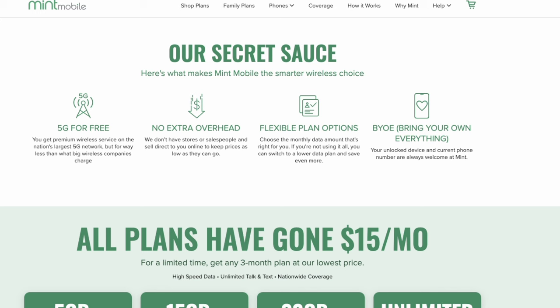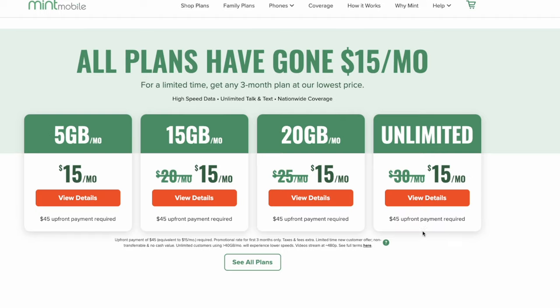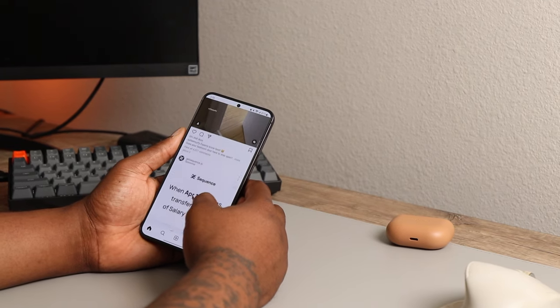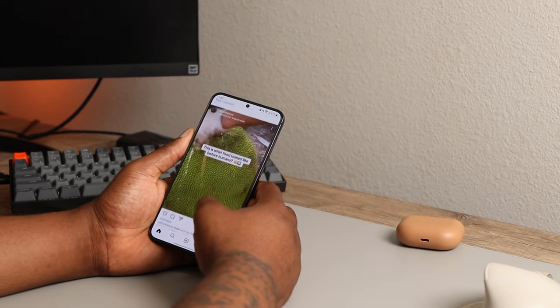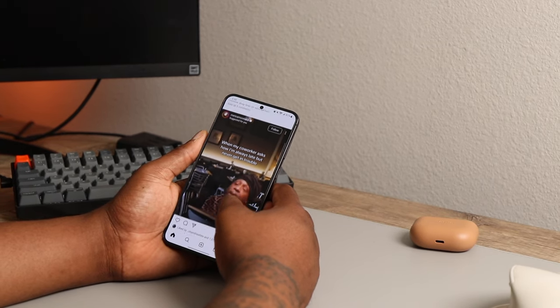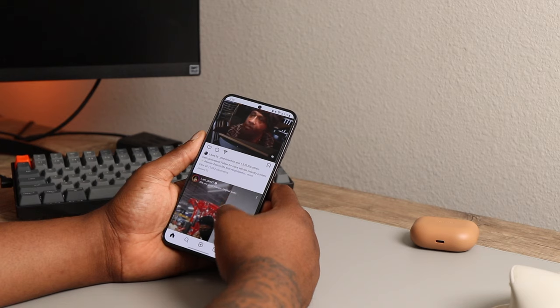Overall, I am happy with the service and I think the prepaid space benefits from having this company. Mint Mobile has a unique take on buying cell phone service that isn't for everyone, but if you have the budget to pay for 12 months at a time, you can save a lot. The consumer type that would most benefit from this is someone who knows the amount of data they need, can afford to pay for a few months at a time, and doesn't want to think about paying a bill every month.